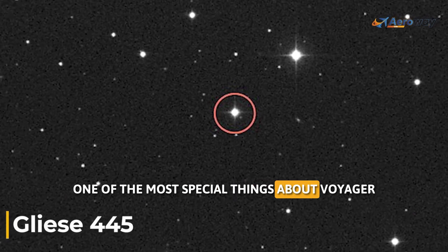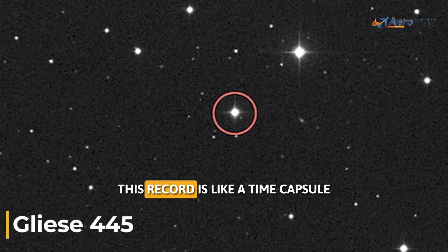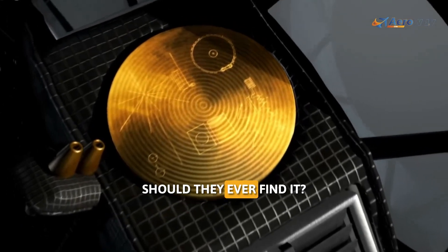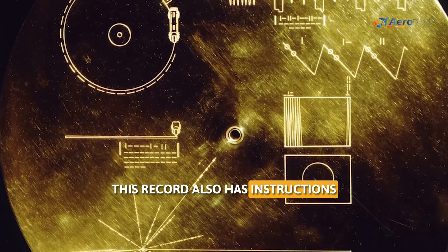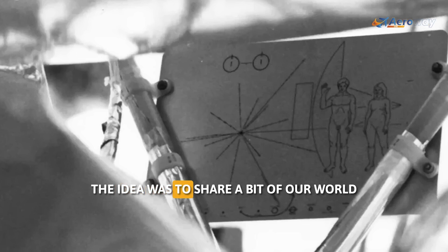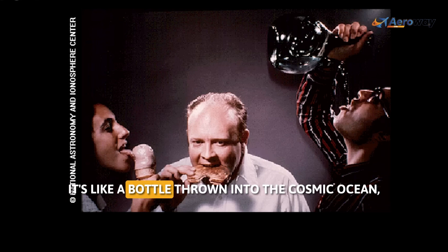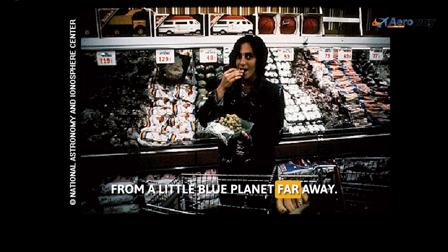One of the most special things about Voyager 1 is the golden record it carries. This record is like a time capsule, filled with sounds and images from Earth, intended to show other life forms — should they ever find it — what life is like on our planet. The record also has instructions on how to play it and a map showing where it came from. The idea was to share a bit of our world with whoever might find it, even if that happens millions of years from now. It's like a bottle thrown into the cosmic ocean, carrying a message of who we are from a little blue planet far away.